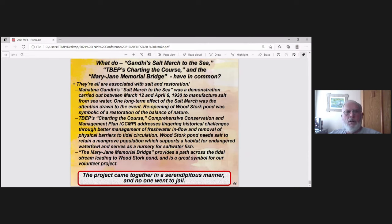We ask the question again: what does Gandhi's Salt March to the Sea, Tampa Bay's Charting the Course, and the Mary Jane Memorial Bridge have in common? They're all associated with salt and restoration. Gandhi's Salt March brought notice to a problem — ours did too. By reopening Woodstork Pond, it was a symbol of restoration and the balance of nature. We achieved removal of salinity barriers and got tidal flush going again, as a nursery and habitat for endangered colonizing birds. The Mary Jane Memorial Bridge provides a path across the tidal stream — that was serendipity, something we never expected, and a symbol of our volunteer project.